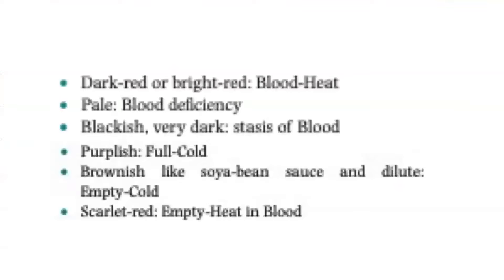Dark red or bright red menstrual blood indicates blood heat. Pale indicates blood deficiency. Blackish or very dark indicates stasis of blood. Purplish indicates full cold. Brownish like soya bean sauce and dilute indicates empty cold. Scarlet red indicates empty heat in the blood.